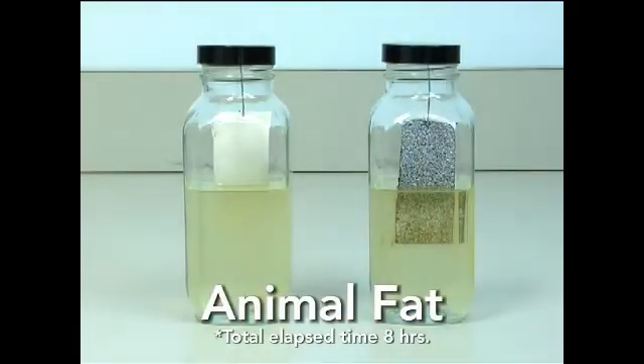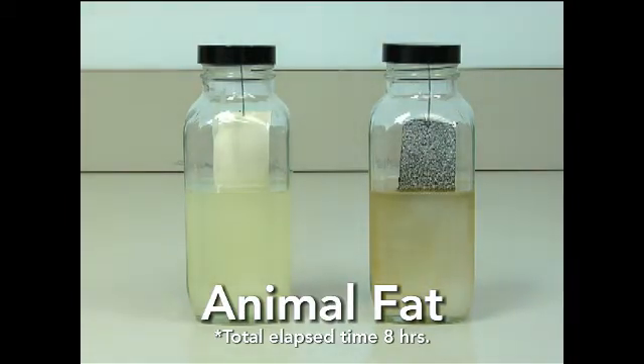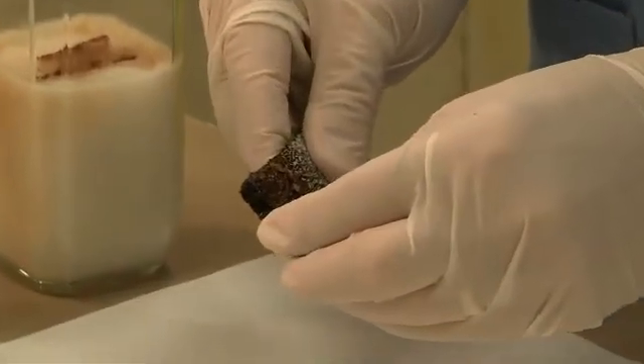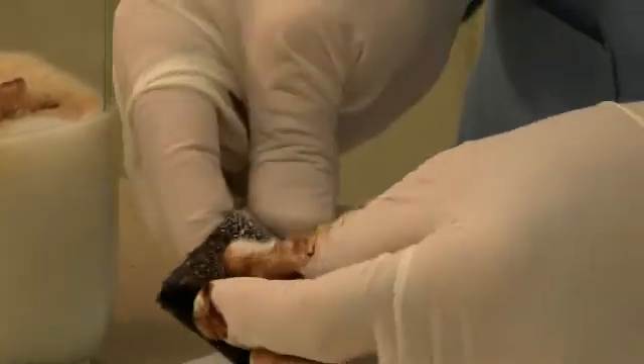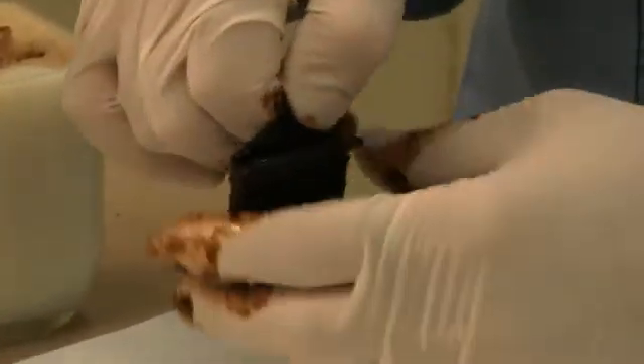The animal fat caused modified bitumen to immediately break down in the first eight hours of testing. Before the fat solidifies, you can see significant streaks coming off the sample. In the same time period, the fiber-tight sample shows no visual signs of deterioration. As one of the most caustic chemicals to which a roof can be exposed, animal fat caused the modified bitumen to nearly double in thickness through absorption and severely reduce its ability to provide adequate rooftop protection.